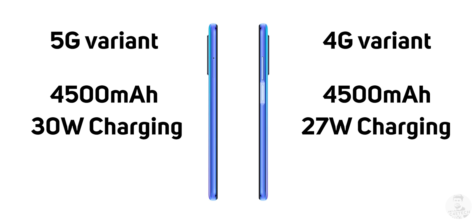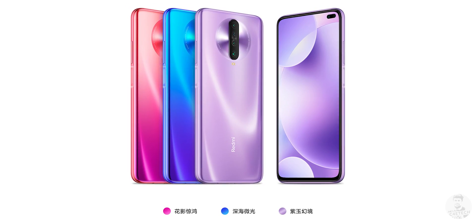As for RAM and storage, Redmi offers four options for both 4G and 5G variants: 6/64GB, 6/128GB, 8/128GB, and 8/256GB. The 64GB variant is likely UFS 2.1 and the rest UFS 3.0 — though that's not confirmed, so check the description for clarification. As for colors, the K30 is available in red, blue, and purple, while the 5G version gets an extra color: white.